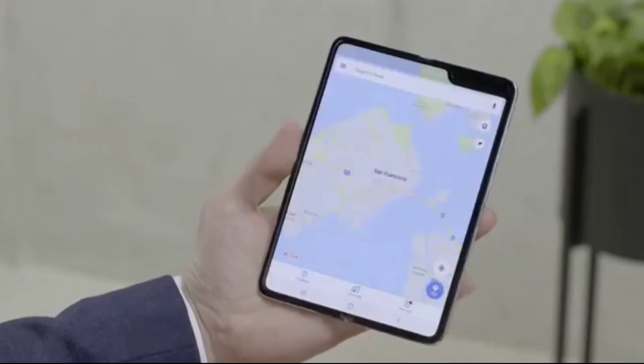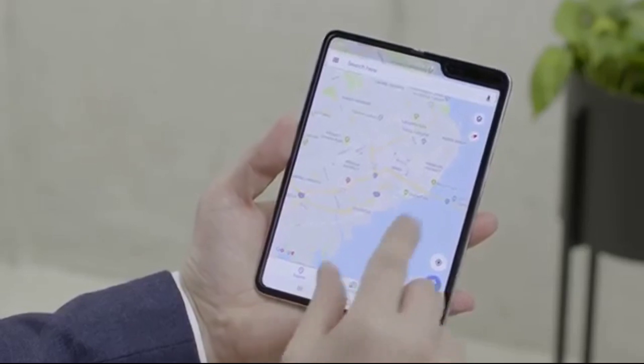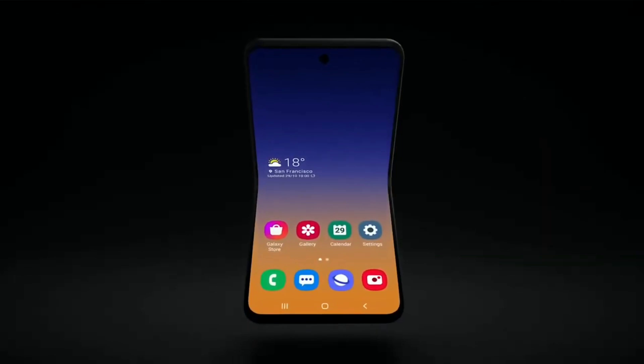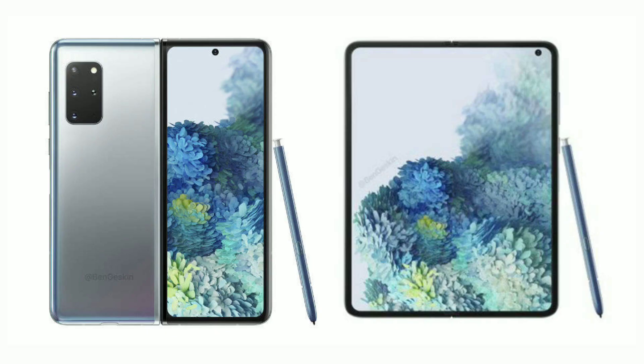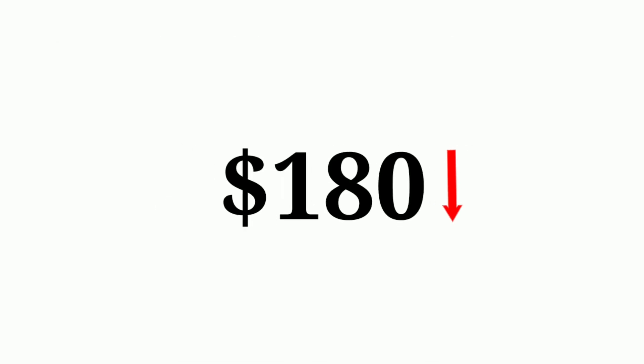Speaking of the Galaxy Fold, Samsung has reportedly started mass production of the Galaxy Fold 2. The Fold 2 is expected to be released in the second half of this year, alongside the Galaxy Note 20. It's going to have a better flexible OLED display using Samsung's ultra-thin glass, a bigger and more usable outer display that fills out the entire front of the phone, and a punch hole for the selfie camera on both the outside and inside. According to reports, it's going to cost around $1,800, which is $180 cheaper than the original Galaxy Fold.